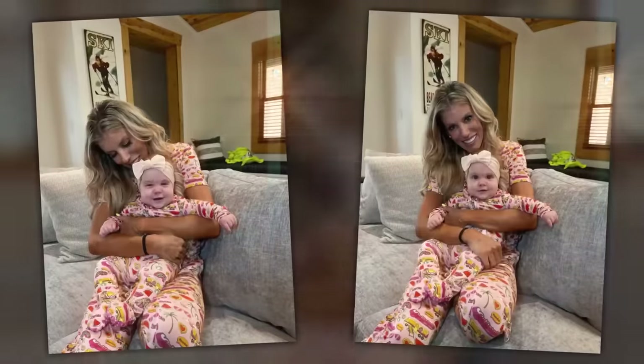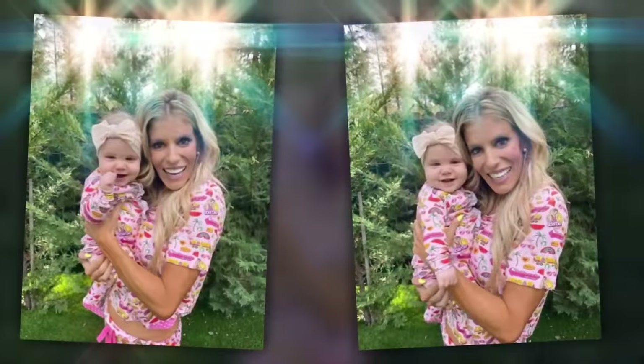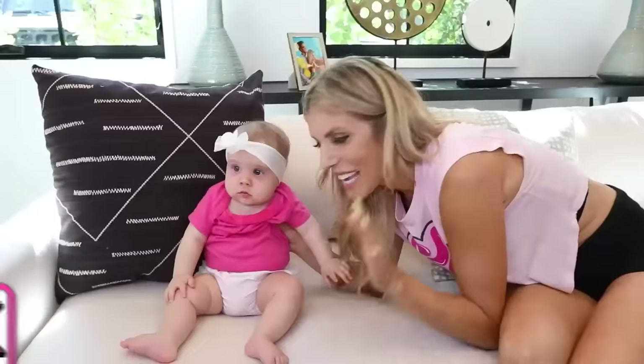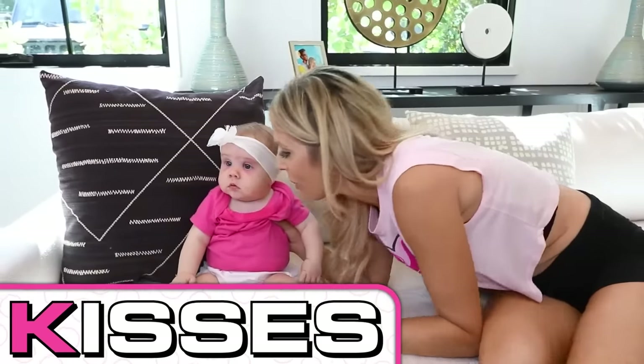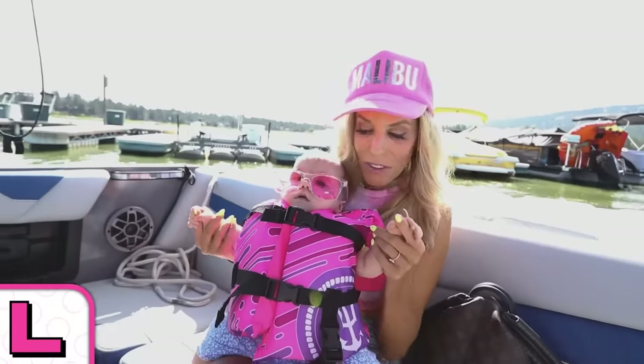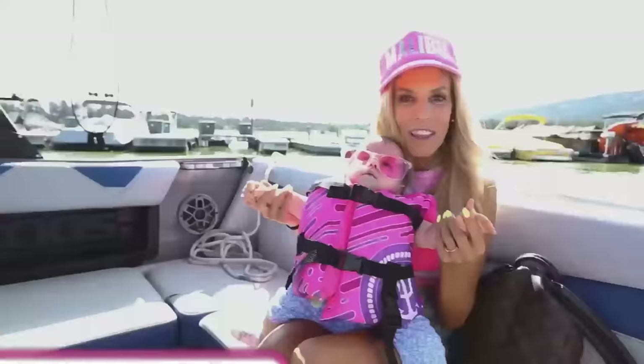Say smile. I cannot believe you're six months. Say girl power on three, Zadie. One, two, three. Girl power. I think that's all the J for today, but don't worry, because there's more letters coming your way. K is for kisses, which means your mom is going to kiss you a lot. Kiss, Zadie. I love you. L is for lake. You're on a lake for the first time.